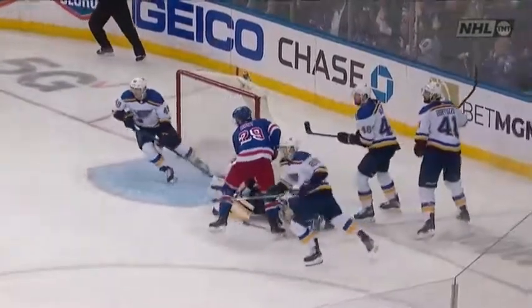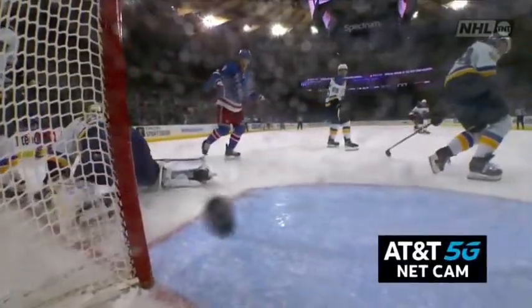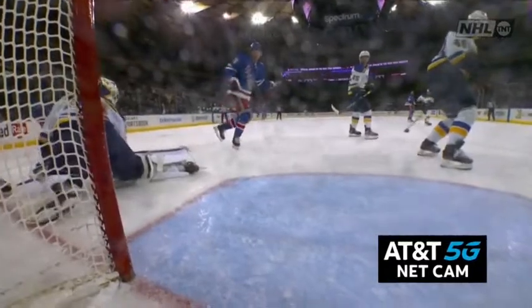I don't think you're gonna want to challenge this. This is one of those hockey plays where you're going for the puck. He's out of the blue paint. And from our AT&T 5G net cam, you see it go off Barbashev.